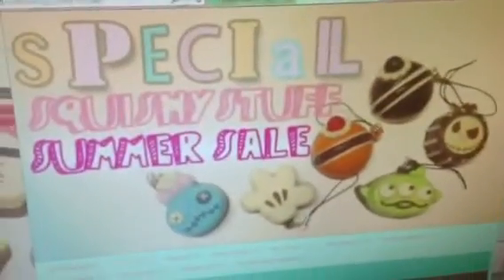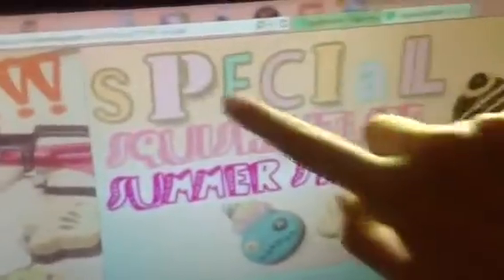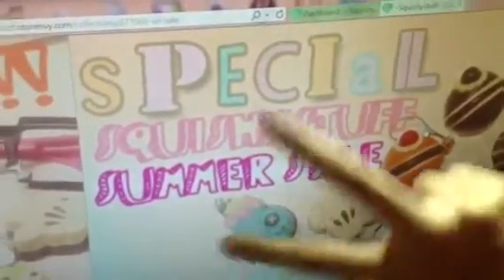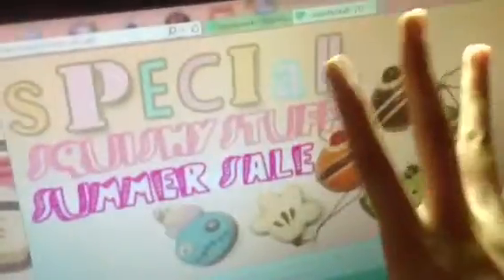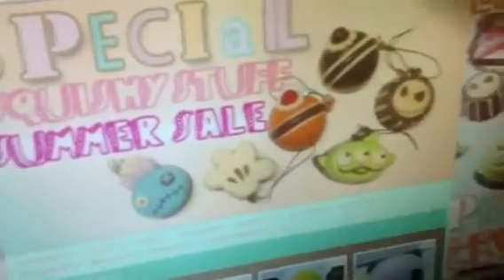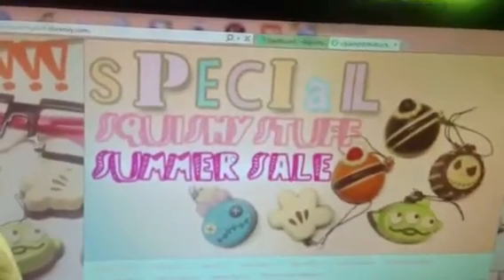Here is the banner - it says 'Special Squishy Stuff Summer Sale.' I think this bird's color is really matching. The Scrump squishy colors are really matching. I really love how it's turned out. This banner is really awesome - please go check it out and click this banner.